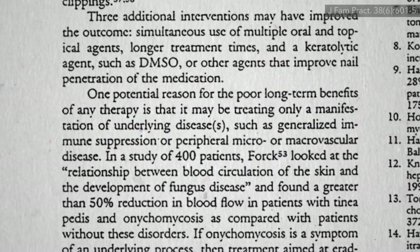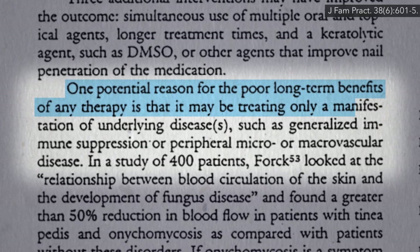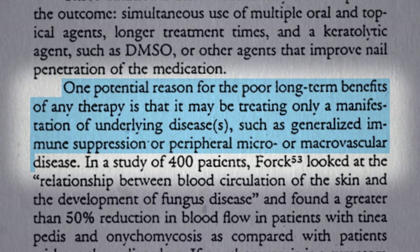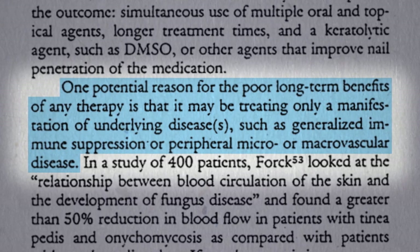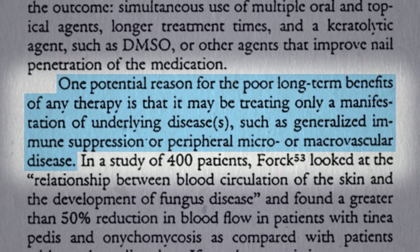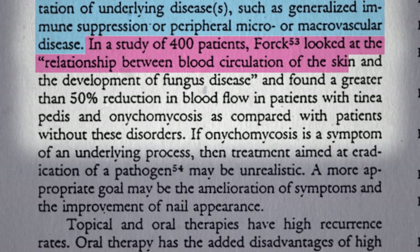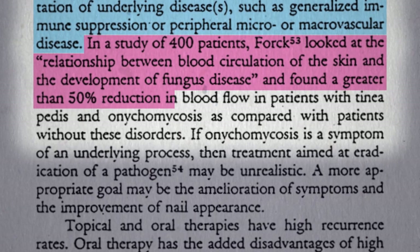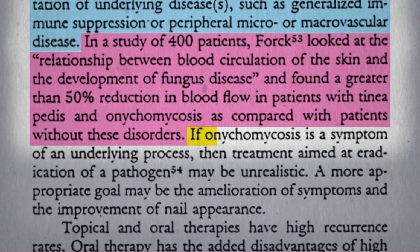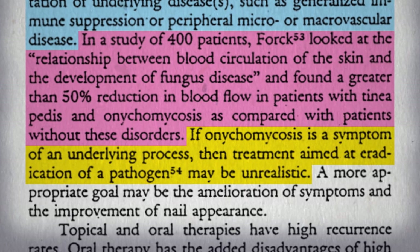Speaking of natural treatments, one potential reason for the poor long-term benefits of any therapy for nail fungus is that it may only be treating a manifestation of underlying disease, such as generalized immune suppression or peripheral micro- or macrovascular disease. Maybe fungal nail infections are just a manifestation of poor peripheral blood circulation that would normally allow the body's natural defenses to keep the fungus from taking root. A non-English language study of 400 patients found a greater than 50% reduction in blood flow in patients with athlete's foot and nail fungus compared with patients without these disorders. So if fungal nail infections are just a symptom of an underlying process, treatment aimed at eradication of a pathogen may be unrealistic — no wonder it just grows right back.